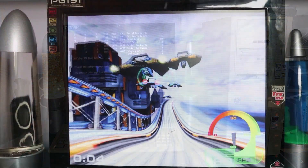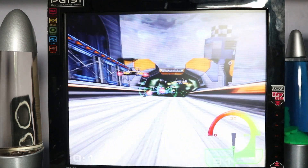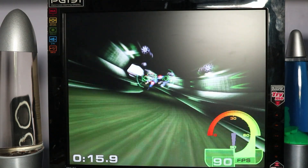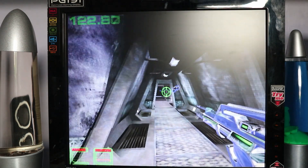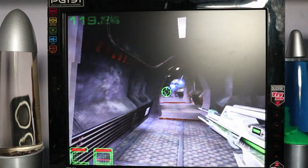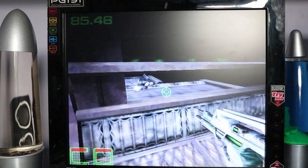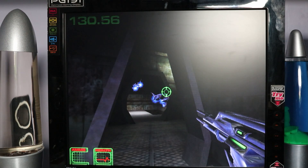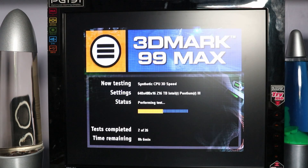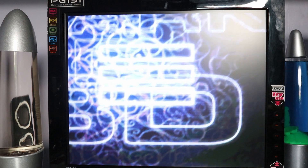For benchmarking I'm doing it the same way as the other cards I've covered. I do plan on expanding this with more game benchmarks at some point, but at the minute it's 3DMark 99, 3DMark 2000 and Unreal Tournament, running in 16-bit and 32-bit at 640x480, 800x600, 1024x768 and 1280x1024. The comparison cards include the Voodoo 3 3000, the ATI Rage 128 Pro, and the GeForce 256 SDR version — which is quite interesting to see how much of a jump there was between the TNT2 and the GeForce 256 that came after it.